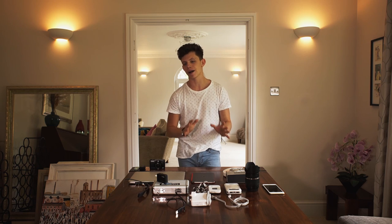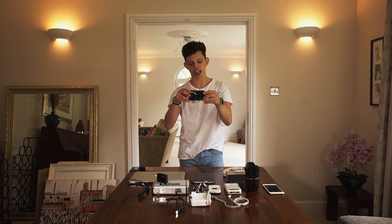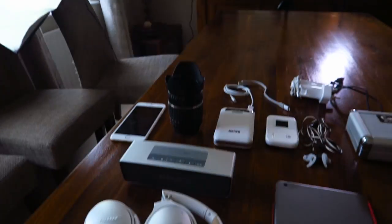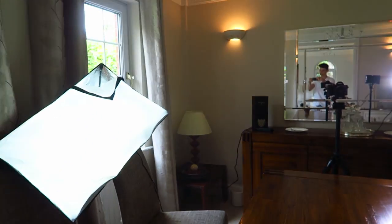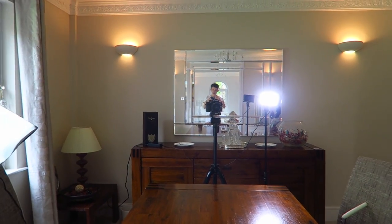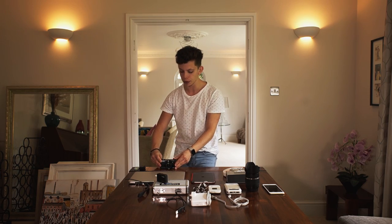First off, we're going to talk about camera gear. Down here we have the Canon PowerShot G7X. As you can see, this is a demonstration of the video quality and image stabilisation - you can get an idea of the video quality from this little pocket camera. This is the camera I record a lot of my videos on on the main channel. There will be a link in the description.